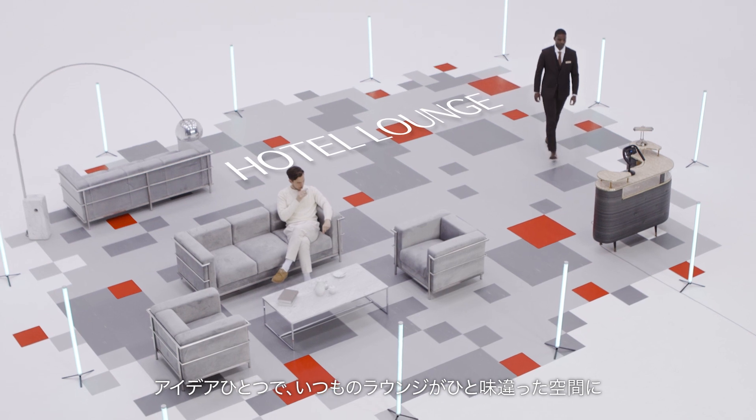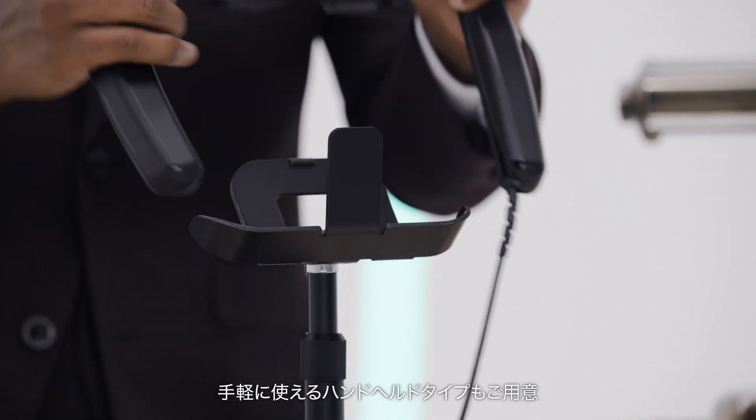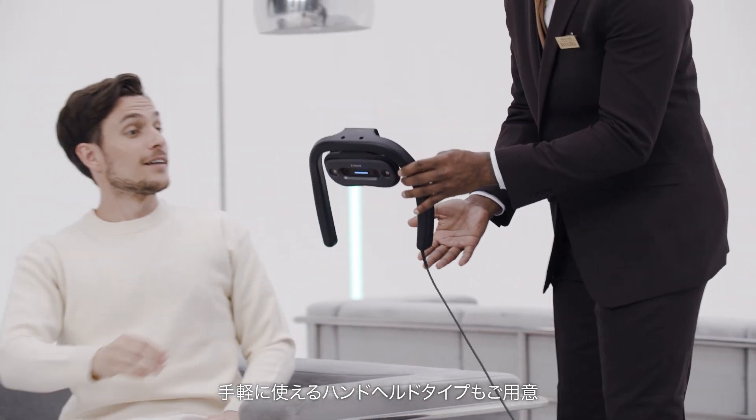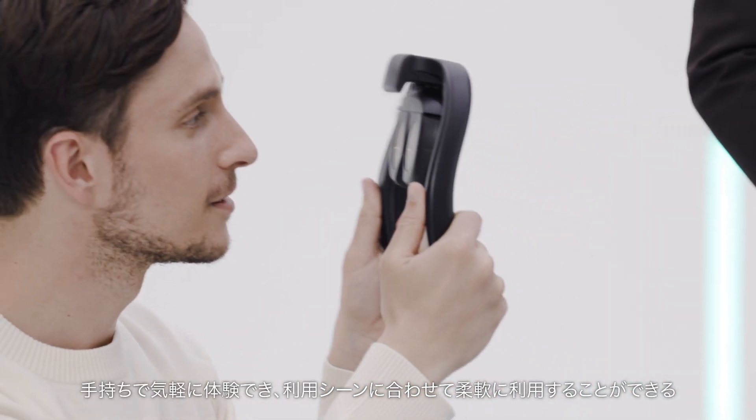With just one idea, you can add spice to your usual lounge. Simply replace a handheld to make it handy for short viewing. You can hold it in your hands and adapt it to the scene.